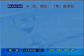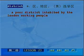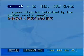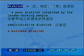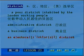district表示地区的含义，可以表示区、地区，在英语中间指选举区的含义。For example，a poor district inhabited by the London working people，翻译成伦敦劳动人民居住的贫困区。administrative district表示行政区划，a business district翻译成商业区，an electoral district表示选区。